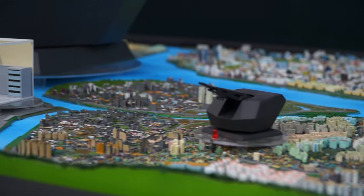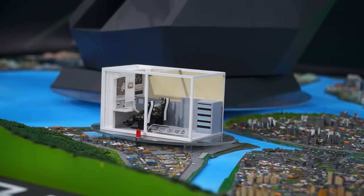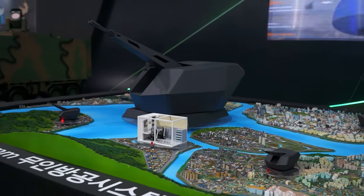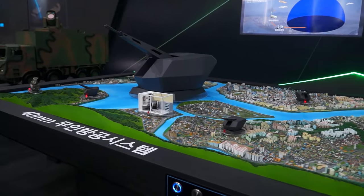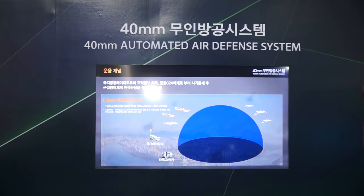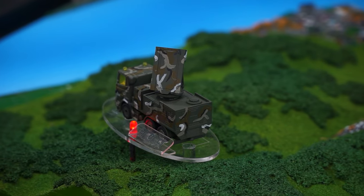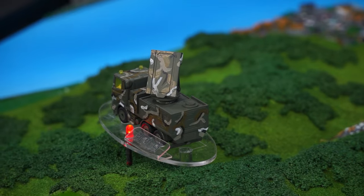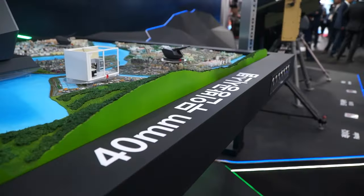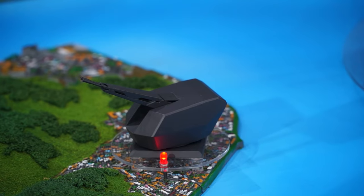As you can see, this system has a 40mm cannon air defense cannon on it. The special characteristics are two things: it can be remotely controlled using underground optical cables for operations, and it can also go unmanned. First, you see the truck — a vehicle with a radar mounted on it — which detects the enemy.